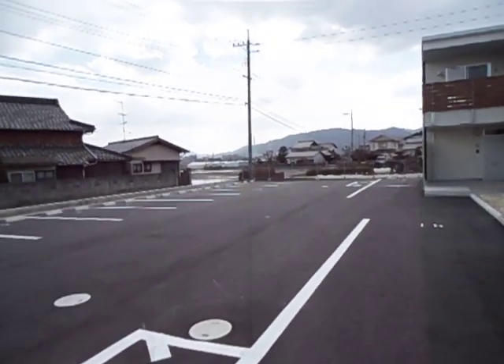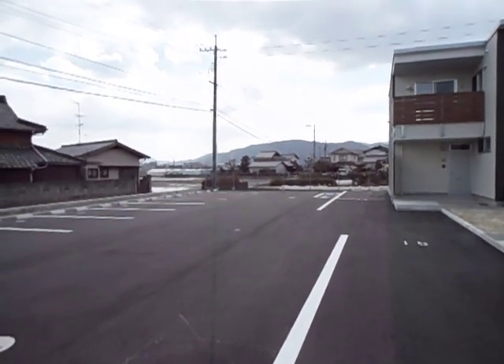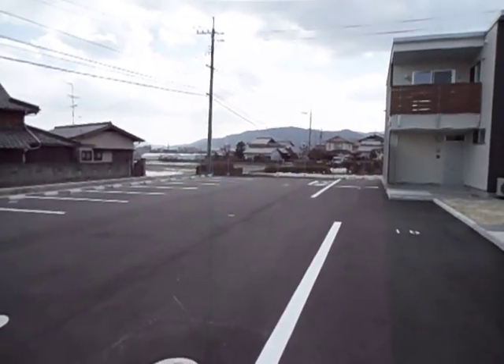Hi, everybody. Welcome to Iwakuni. This is Heather, and this is the view that we're going to be seeing for the next three years. I just wanted to take the opportunity to show you around.